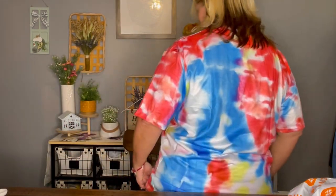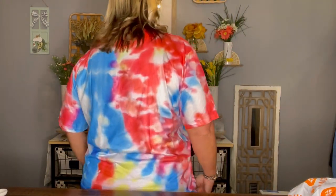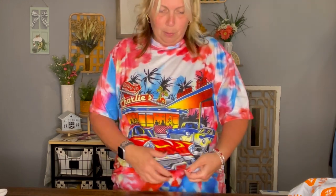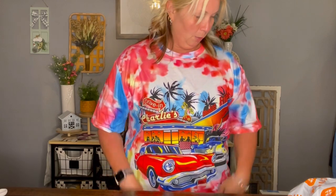I bought this shirt specifically to wear to Cruisin' the Coast, though I'll probably wear it more often. I paid $6.29 for it. Look at how cute it is — it has tie-dye all the way around. And this is not like an iron-on; it's actually part of the shirt, so you don't have to worry about it crinkling. The little license plate right there even says 'Cruisin'.' I love this shirt.